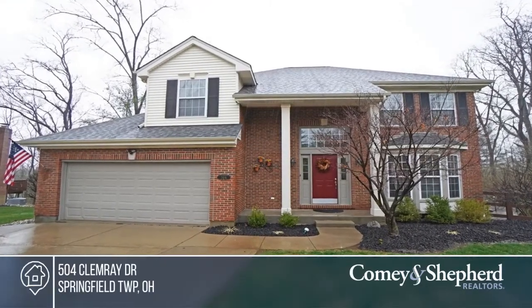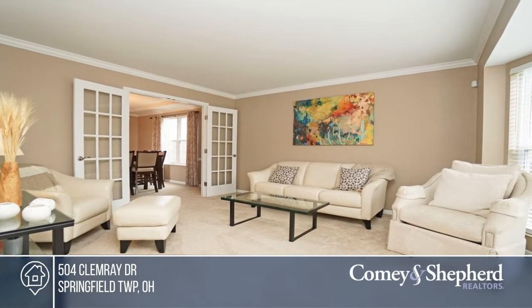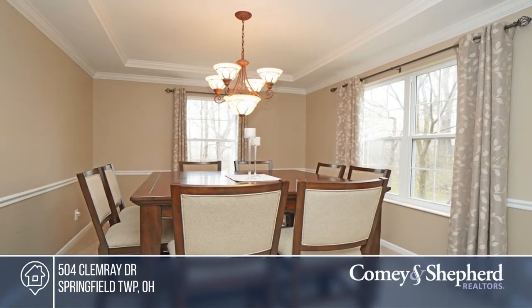Welcome to this beautiful, meticulously maintained home. This four-bedroom, two-and-a-half bath is nestled on 1.48 private acres and has been recently renovated.